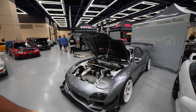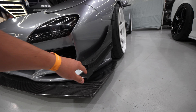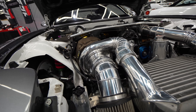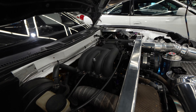This FD3S RX7 is ridiculous. I love the body lines of these things — I'd really love to get one someday. It's got a front splitter, canards, everything's super aggressive. It's got a cool aftermarket intercooler, a big bore corner turbo kit, and DEI heat-wrapped powder coat on the intake manifold. Everything's heat-wrapped.